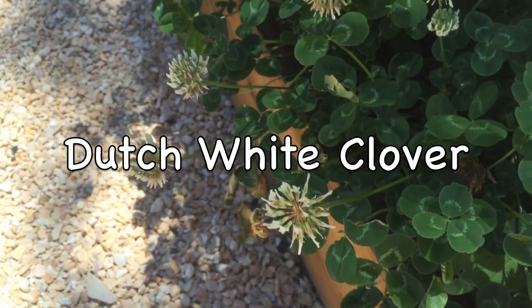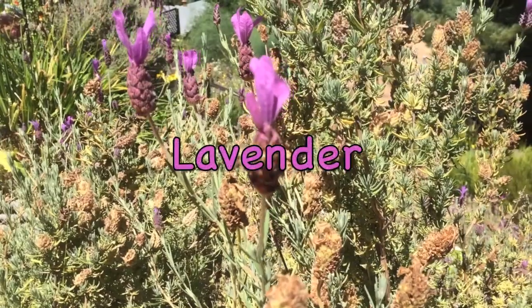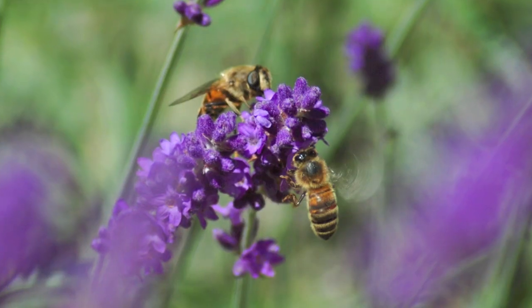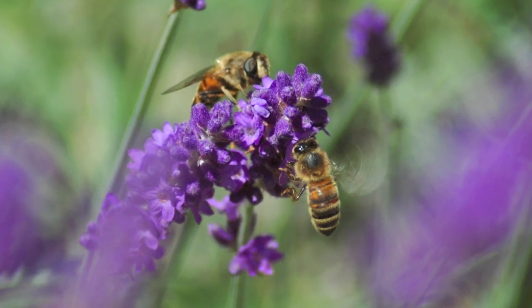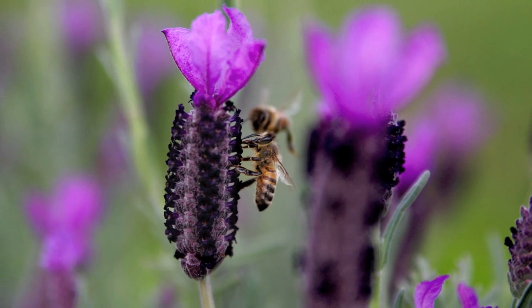Pollinators love Dutch white clover and visit it to collect its nectar. Lavender flowers and their nectar are among the most attractive to bees. Bumblebees are the most frequent visitors, followed by honey bees and few solitary bees.